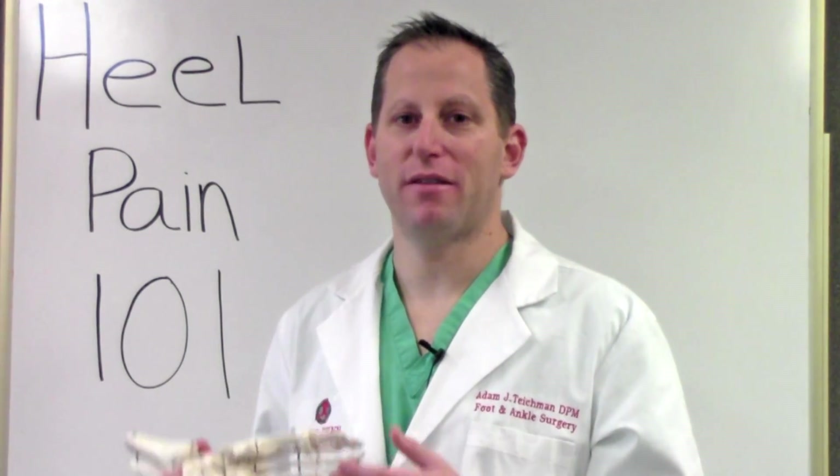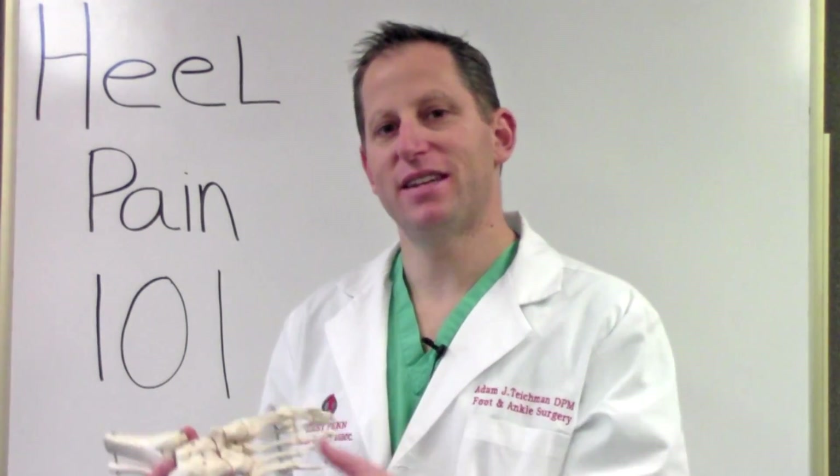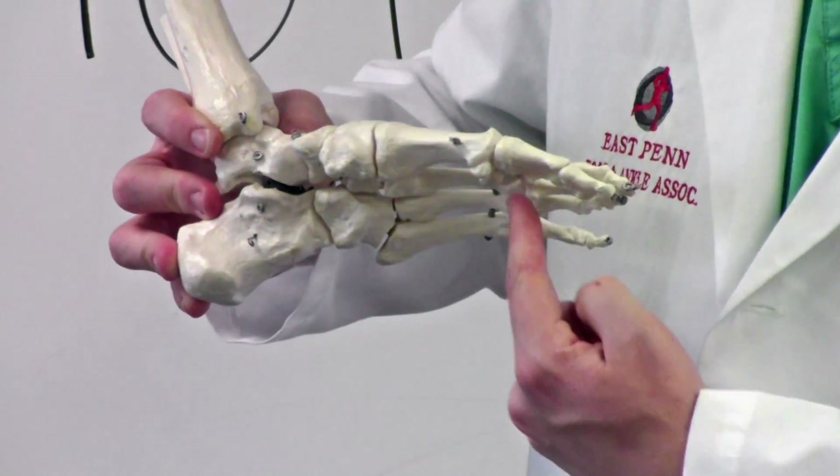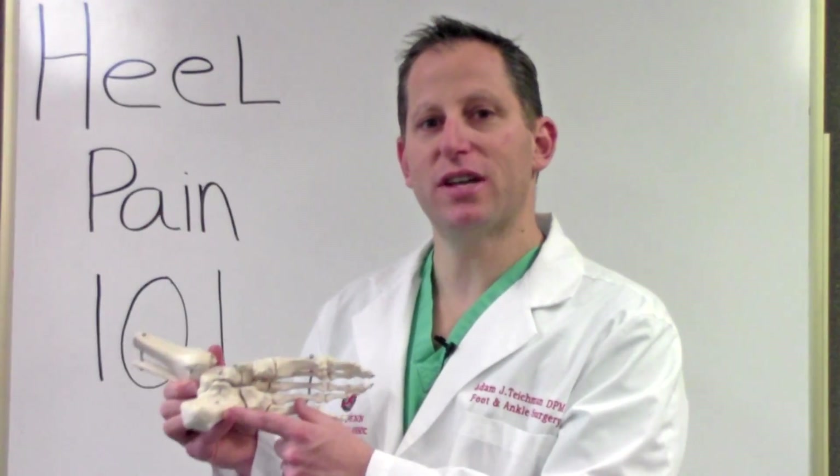The most common form of heel pain is something called plantar fasciitis. This is an inflammation of a band of tissue that runs along the bottom of your foot from your heels to your toes, and the most common site of inflammation is the medial tuberosity where it inserts.